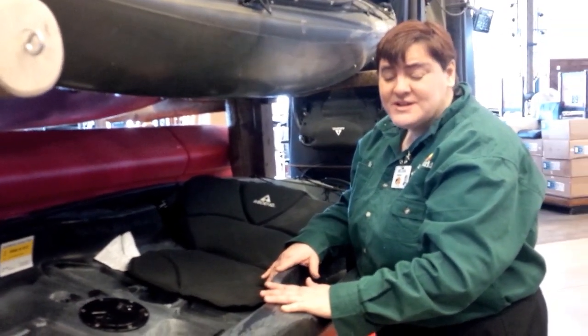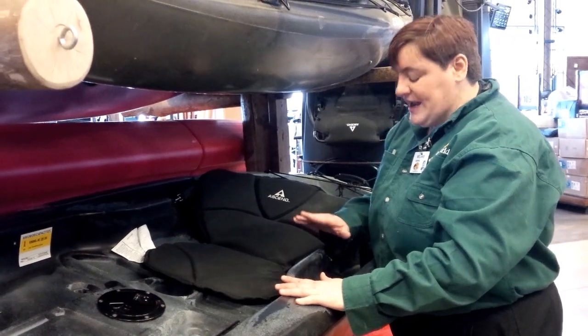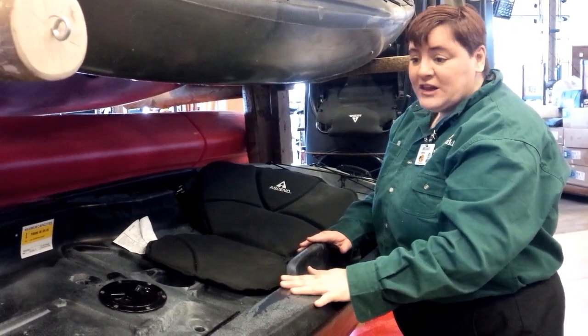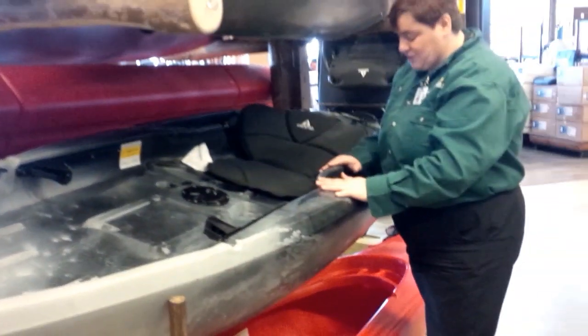It's 52 pounds, so it's not too heavy — it's perfect for one person. We have two colors: we have the titanium and we also have a red and black. So you have some color options as well.